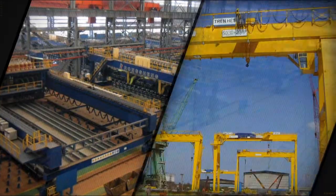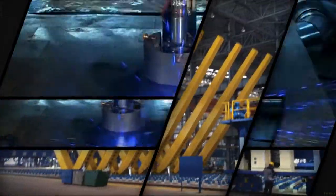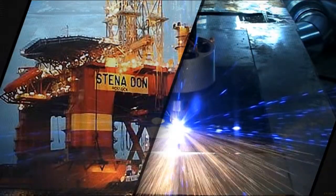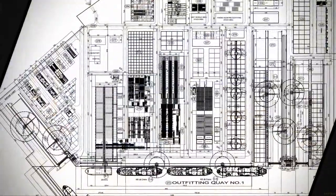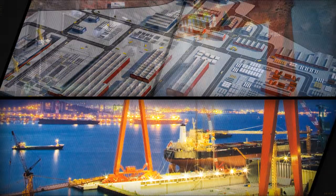A globally recognized technology in shipbuilding and industrial automation fields based on differentiated quality and meticulous safety. A leader in the shipbuilding and industrial automation business of the world market through endless technical development and best quality control.